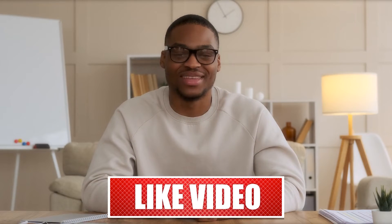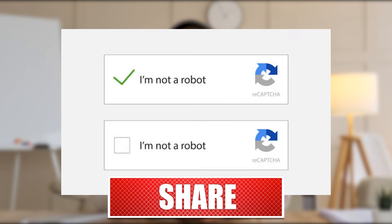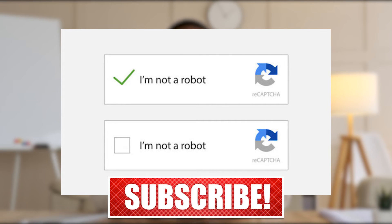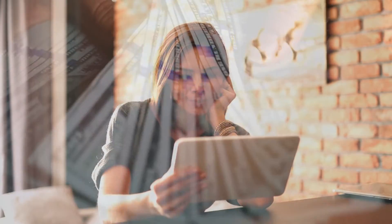Hey everyone! If you're familiar with CAPTCHAs — those pesky little things that confirm you're not a robot before signing up for a website — then you know what I'm talking about. But in today's video, I'm going to show you how to make money by solving CAPTCHAs. Trust me, it's easier than you think.